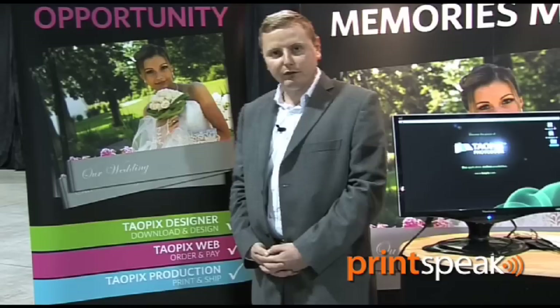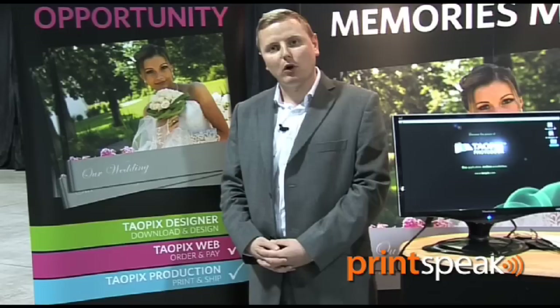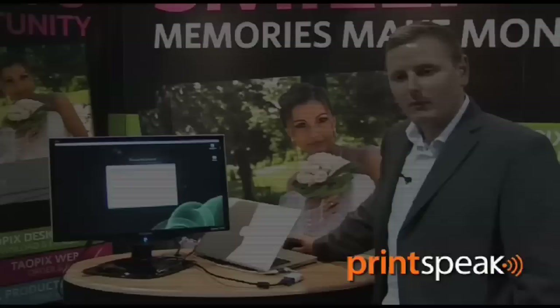What we offer is a complete toolkit that lets you build everything you need for your photobook business. We offer three major parts to our software: we have designer, we have web, and we have production. This allows you to offer everything required to capture the front-end order from your customer all the way through to production and then delivery back to the client.